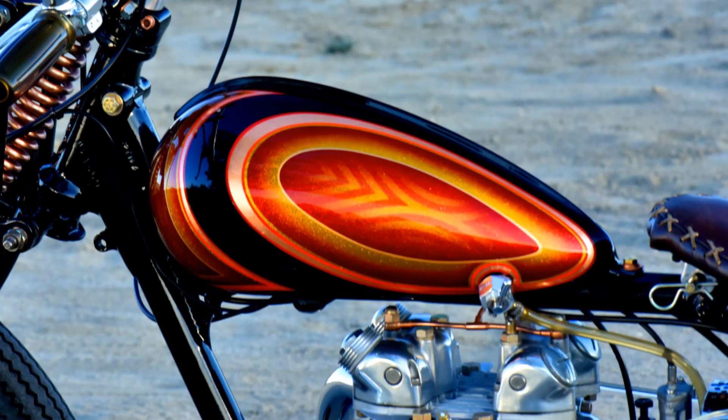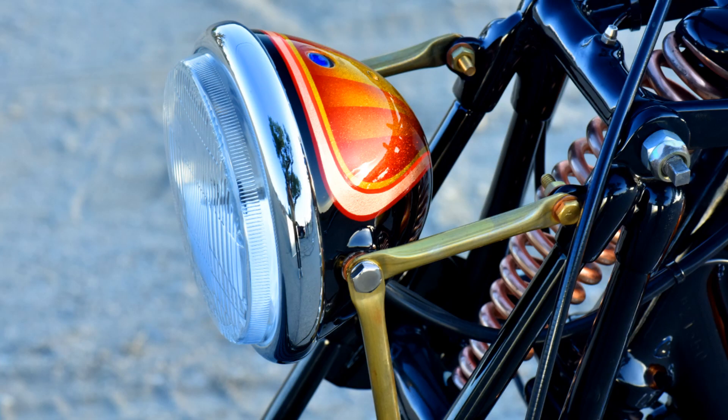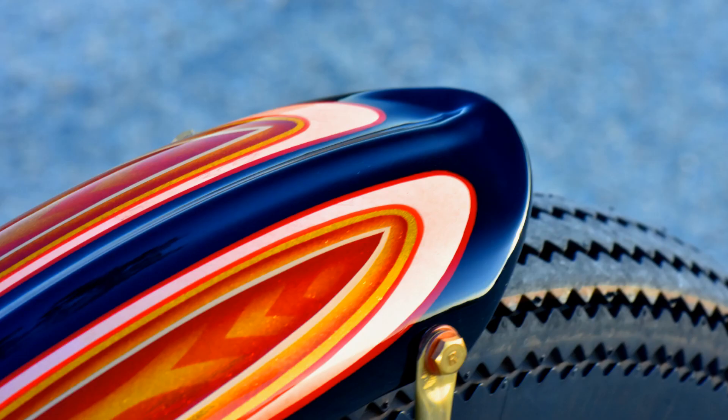The real work was all the metal work — the gas tank, the motor mounts — that was all handcrafted. I sent my tank, my headlight, and my fender to a good friend of mine, Matt Egan from Australia, to do all the paint work.